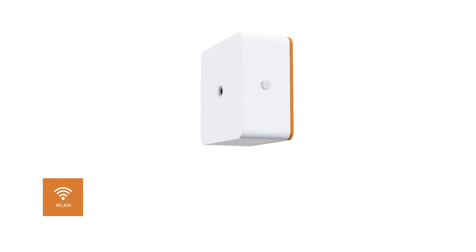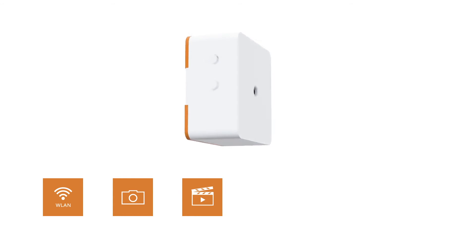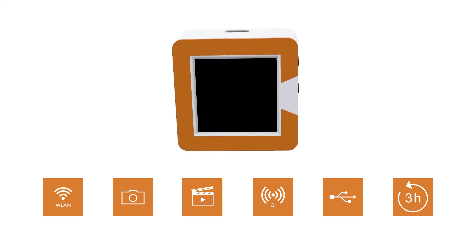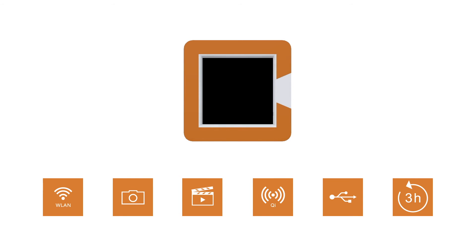Connectivity to smartphone. Storage for many pictures and videos. Wireless charging, USB interface and more than 3 hours battery life. Everything ready to use within one second.